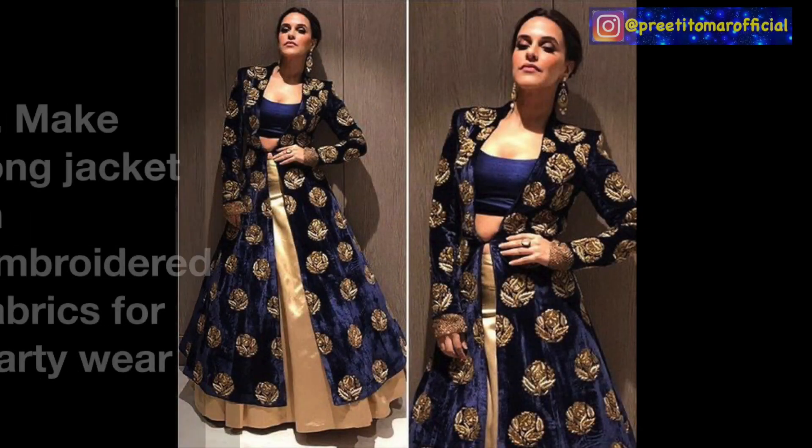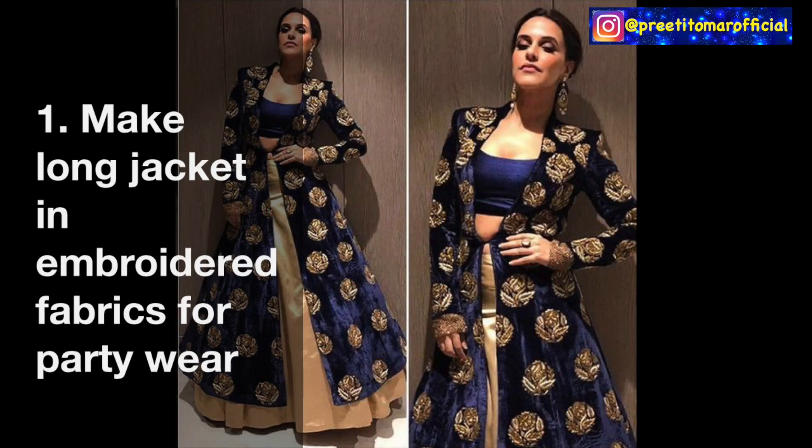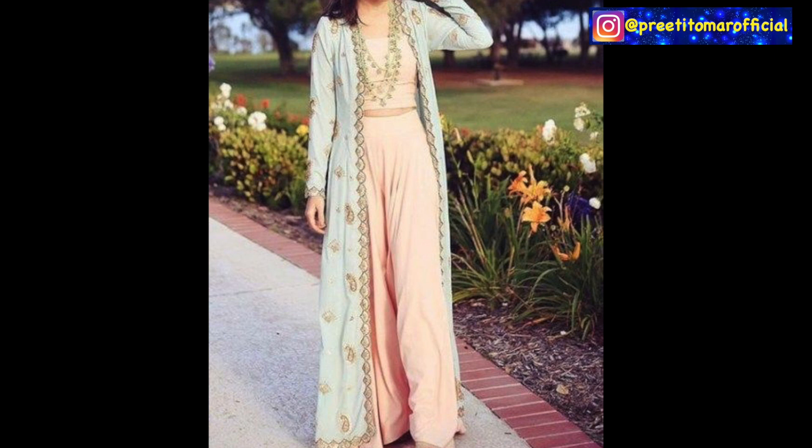First, you can make a long jacket and pair it with a plazo crop top set or with a skirt. The length of the jacket should be long, preferably ankle length. But first, you will check your heel height - how many heels you want to wear - so you can decide the jacket length accordingly.